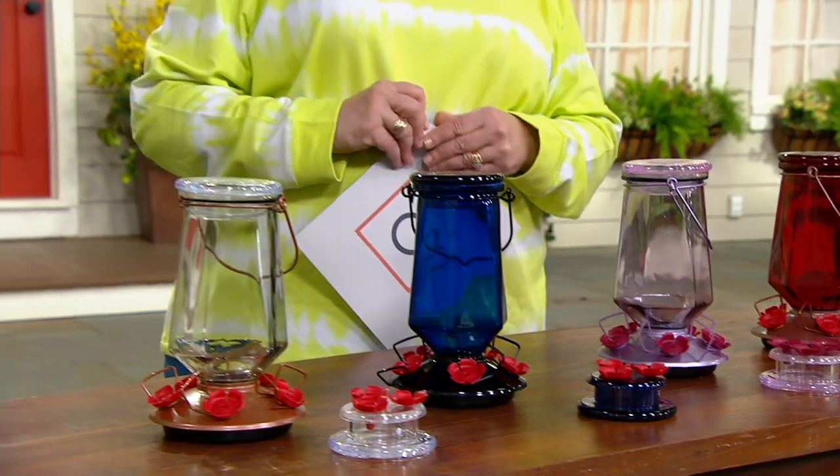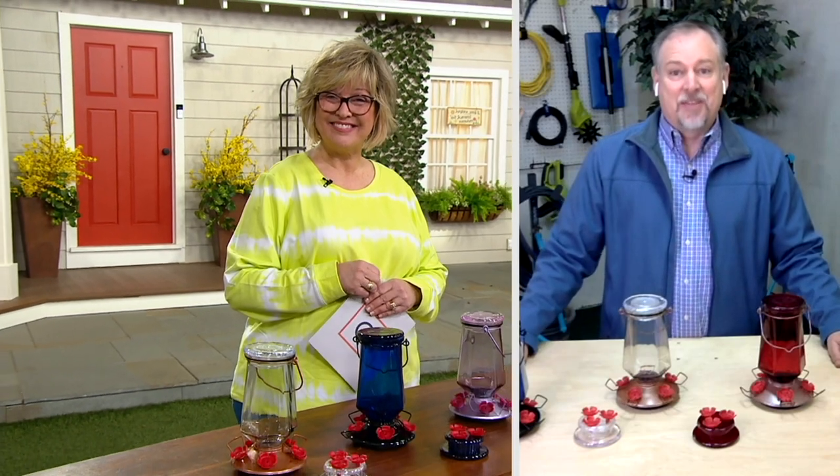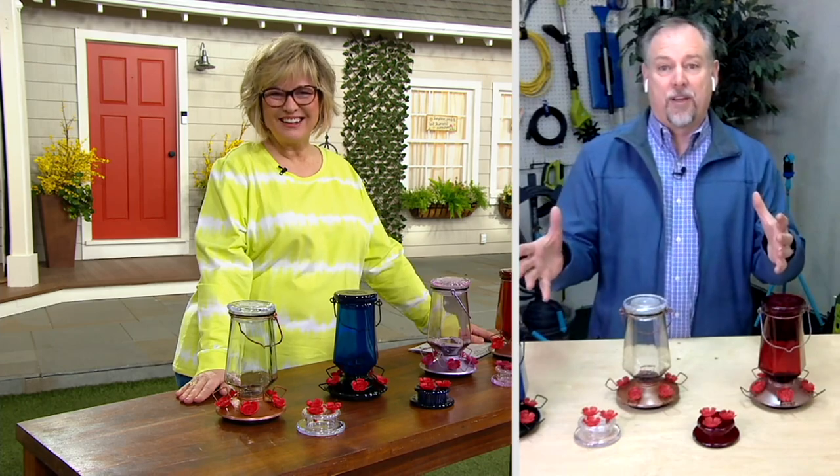I love hummingbirds and I love the idea of them coming right up to my hand to take a little drink. These are really cool from a company that basically invented the hummingbird feeder — Perky Pet — back in 1958. They've been around for over 60 years, so they know what they're talking about.